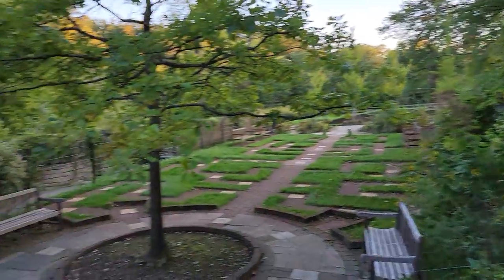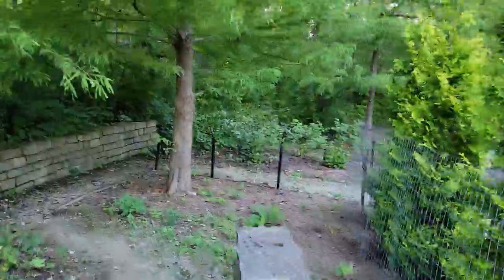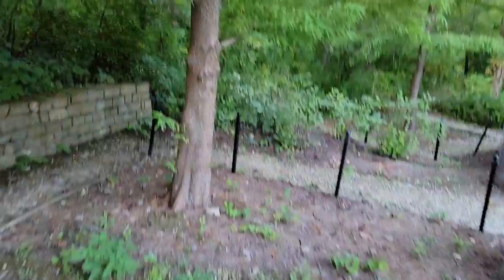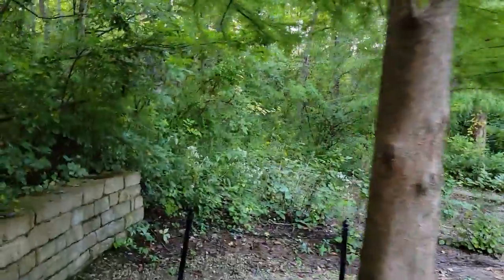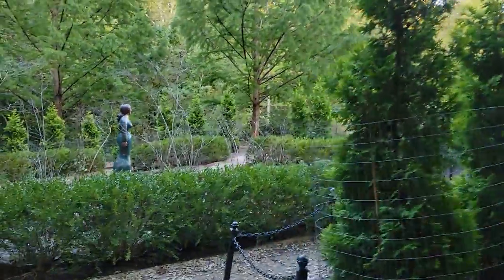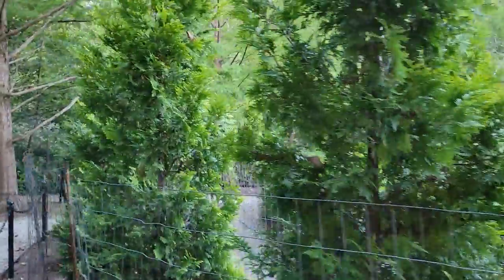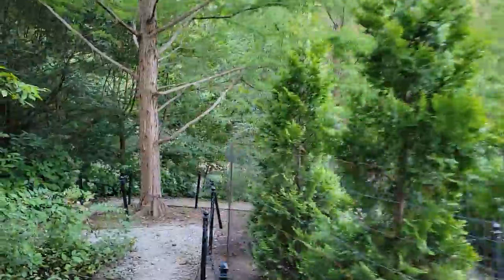This is again the garden, which is nice. I have to find a way to go down — I think probably this side is the correct way. Let me take you to the other side and zoom out a bit.